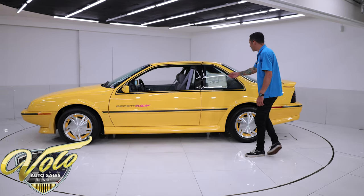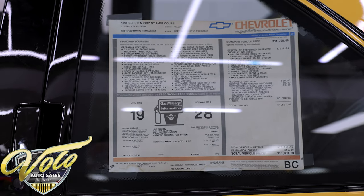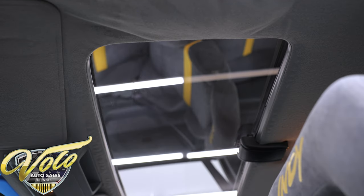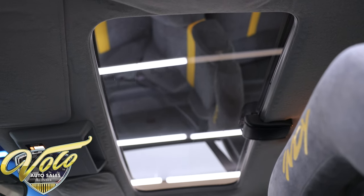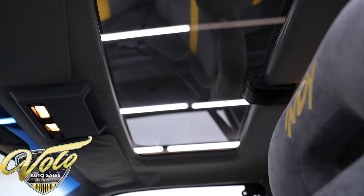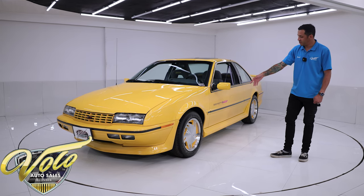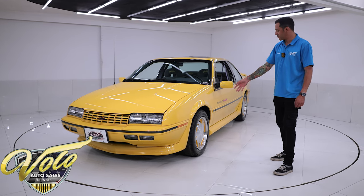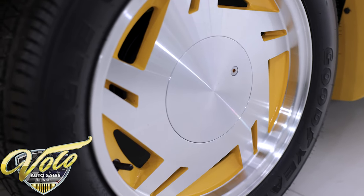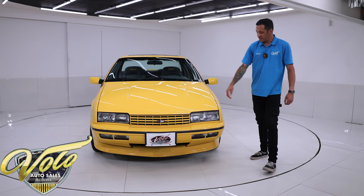We even have the original window sticker, taped up in the side window. This was optioned with an actual removable sunroof — this one-piece glass, you can actually lift it out. There's a leather carrying case in the trunk to properly store it as well. The wheels were part of the package — those were color-matched with a machine face, 16-inch front and rear, and they even have the original Goodyear Eagle F1 tires on them.